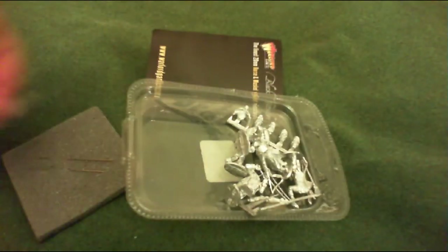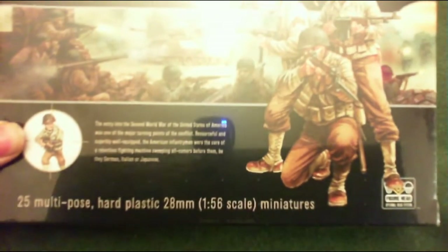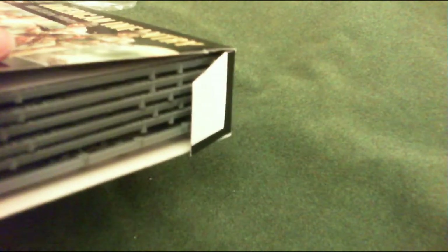So that's the contents of the Waterloo British Infantry Line Command. In the last episode I also said I would show you the contents of the American Infantry box, so I'll take the cellophane off it. You can see it's jammed with sprues - one, two, three, four, five, six sprues in there.